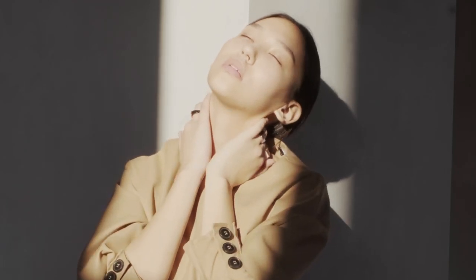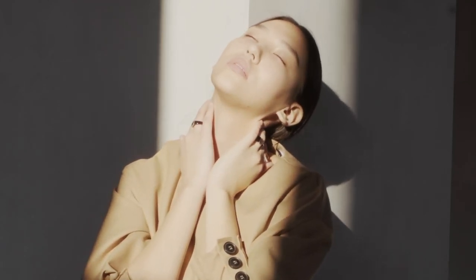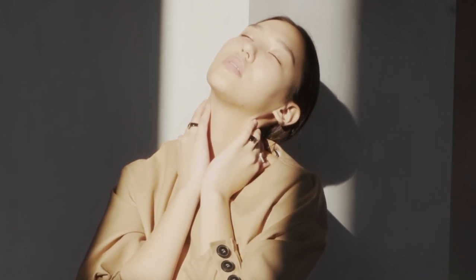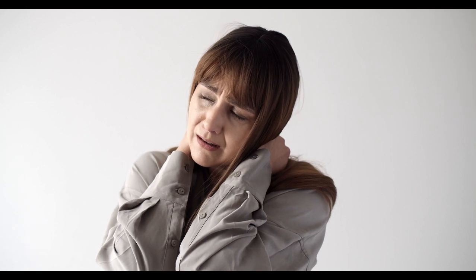The shoulder has been described as the most movable joint in the body. With many individual components and advanced range of motion, the shoulder is prone to various pain-inducing problems.